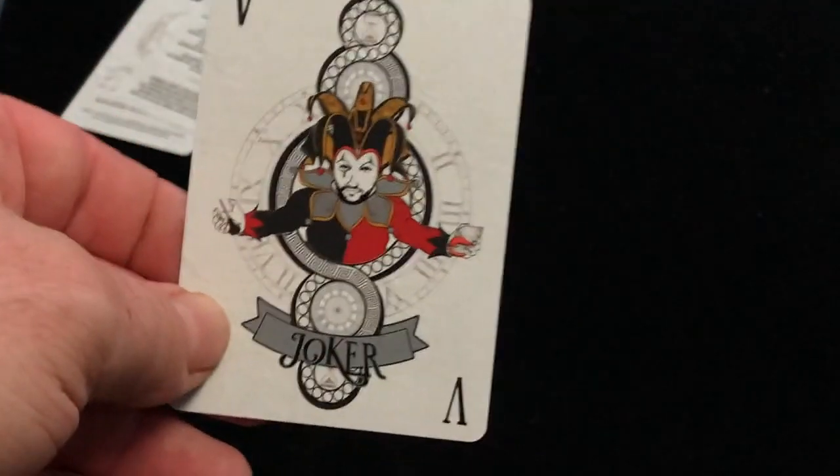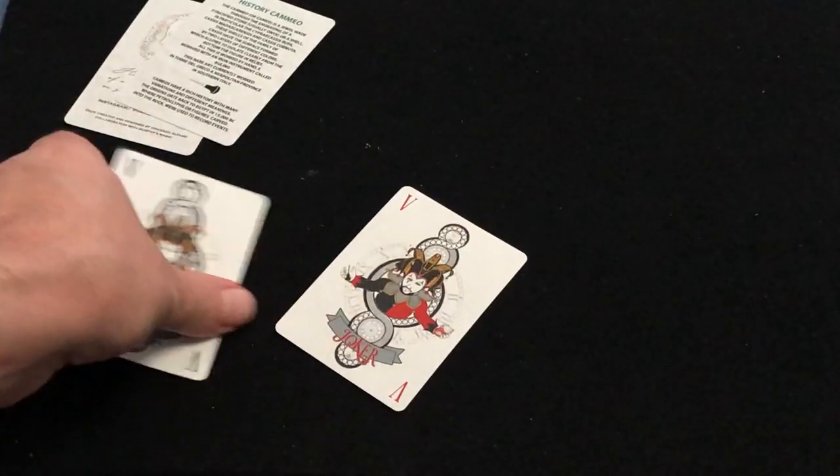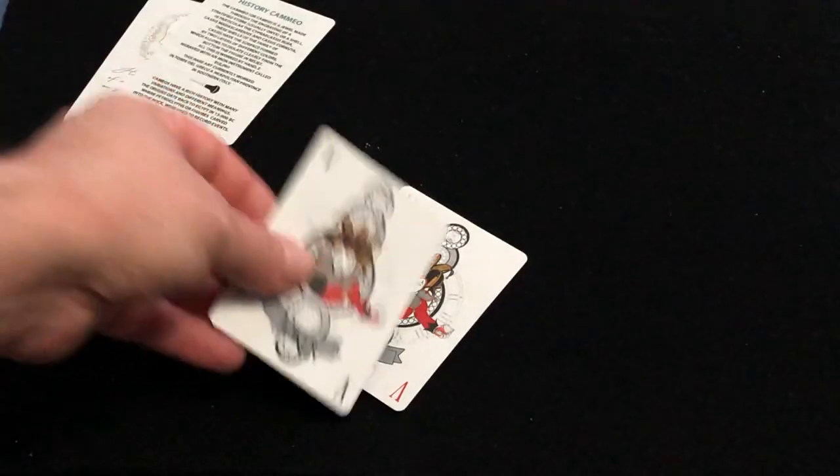The Jokers have a V in the index and very nice artwork. It says Joker at the bottom — one in black color, one in red.